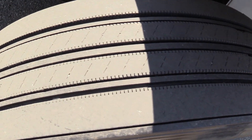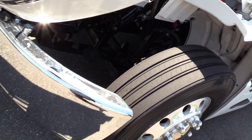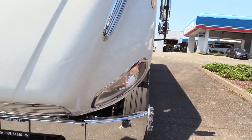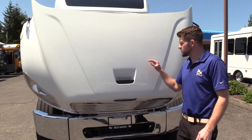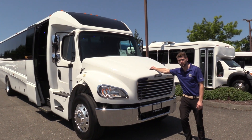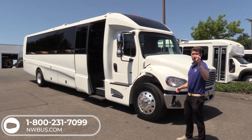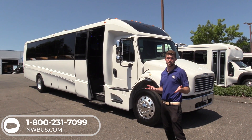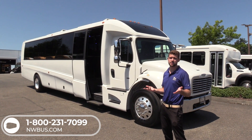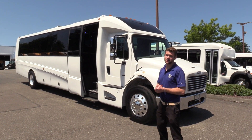Last but not least, we have your front driver side tire. Thank you for watching this Northwest Bus Sales exclusive video tour. If you like this bus or any other buses on our lot, you can call us at 1-800-231-7099, visit us at nwbus.com, or email us at sales@nwbus.com. Thanks for watching.